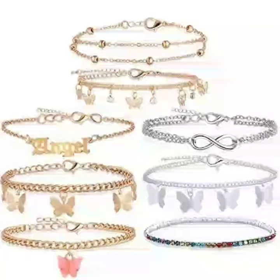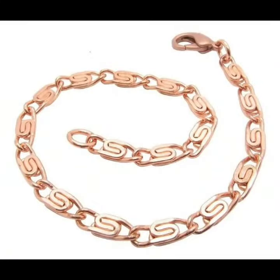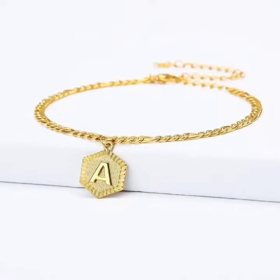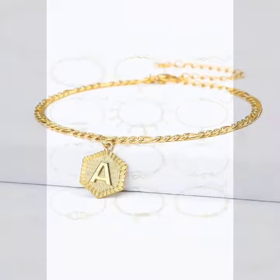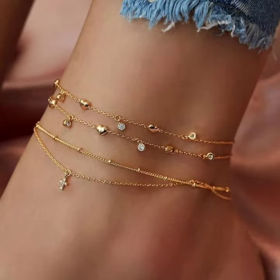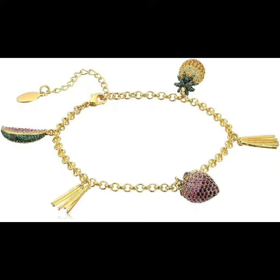Hi friends, welcome back to my YouTube channel Man Fashion. I hope that you will be safe and healthy. Today I am coming back with a beautiful video and collection — very beautiful, stylish, good-looking, and trendy women's foot anklet designs, sleek jewelry for women and girls.